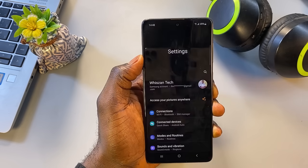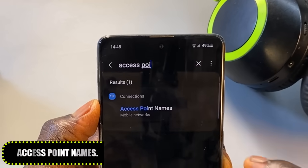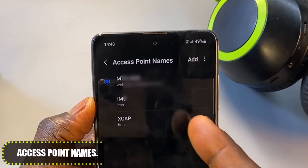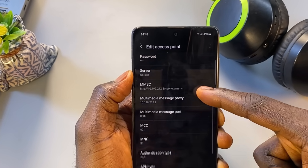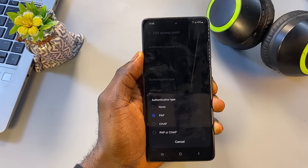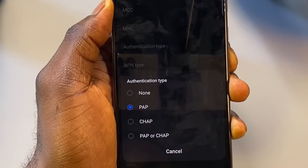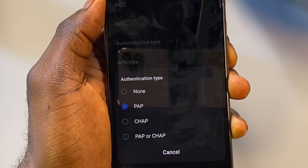Go to Settings, tap the search bar at the top, type 'Access Point Names' or 'APN,' then select your active SIM card's internet access point. This is where your phone connects to your network provider. Scroll down and find Authentication Type — this setting controls how your phone communicates with the network. Depending on your location, phone brand, and mobile provider, one option may work better than the other. If it's set to None, change it to PAP and test your internet speed. Then switch it to CHAP and test again. Whichever one gives you the best result, keep that selected.